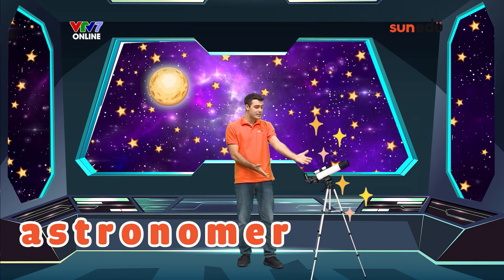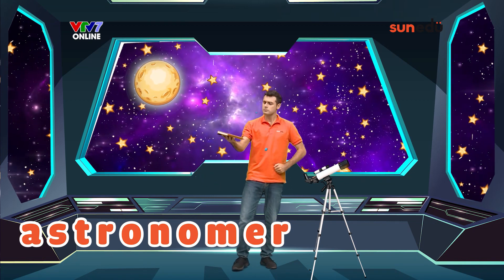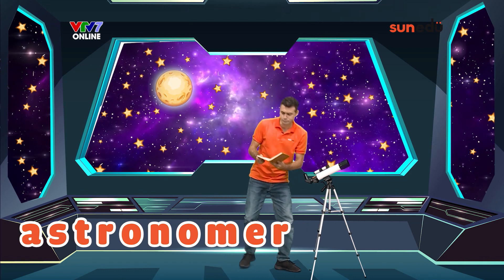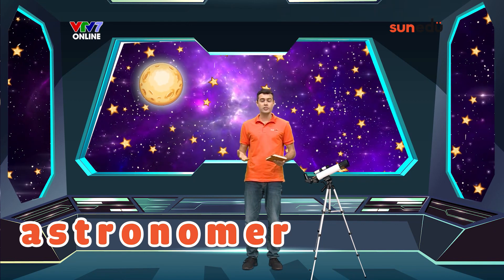They look at the stars, the moon, and even other planets. They look at all those objects through one of these — a telescope. I am an astronomer now. An astronomer discovers new stars and planets every year. There's a whole galaxy for them to explore and to discover. Do you want to be an astronomer someday?